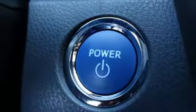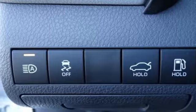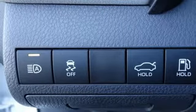It features an inline four-cylinder engine, active grille shutters, gas pressurized shocks, and a continuously variable automatic transmission.